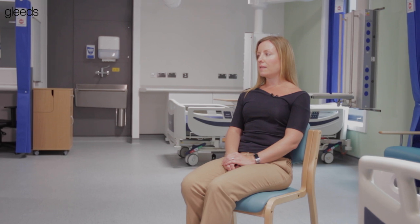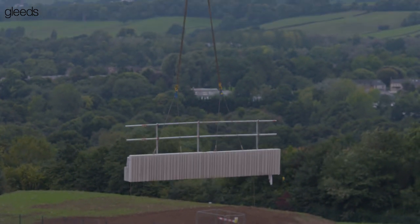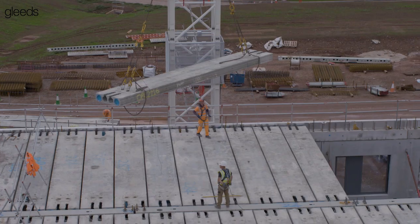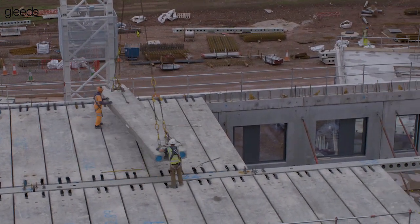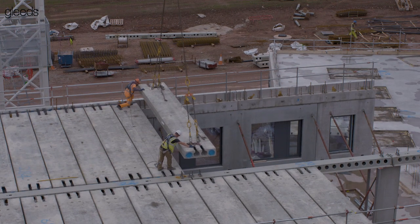The Grange University Hospital was always going to be something different for us. Gleads committed to wanting to put an innovative approach around this project. We've been working on it for many years and wanted to bring into it the modern methods of construction that the industry were just starting to take up. Our client's brief was around efficiency, innovation and speed, and we responded through using modern methods of construction. We were committed to giving the University Health Board a great product as quickly as possible.